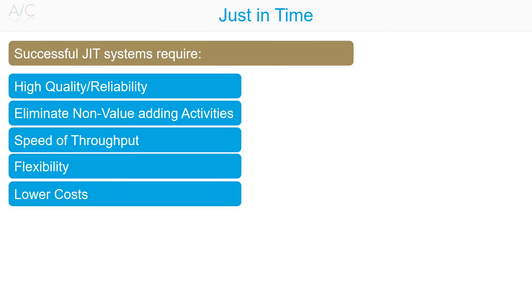The requirements for a successful Just-in-Time operating system are: high quality and reliability, elimination of non-value-added activities, speed of throughput, flexibility, and lower costs.